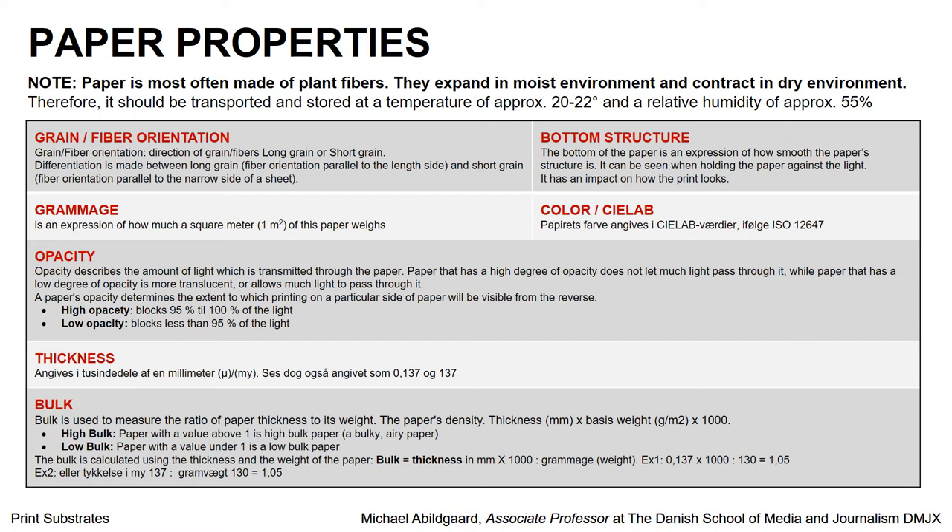You can also talk about the bottom structure of your paper. If you take a sheet of paper and hold it up to the light and look at how the fibers — how the structure is — is it smooth and even, or is it uneven? If it is uneven, you might see that when you print on it.